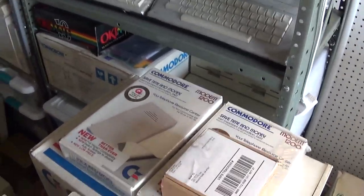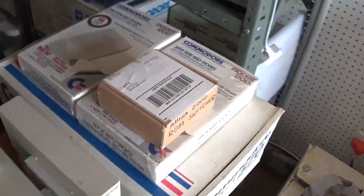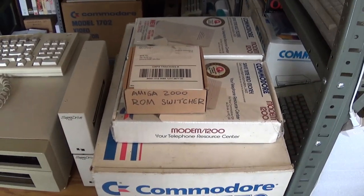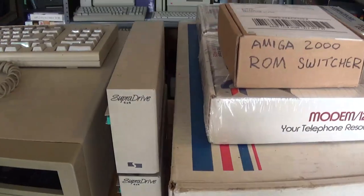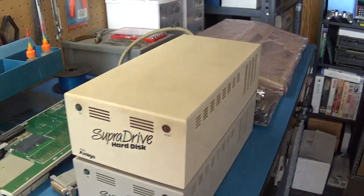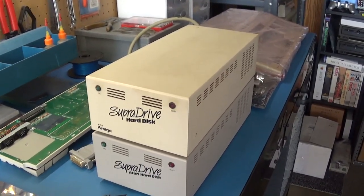I just got them mainly for display, for nostalgia. I got an Amiga 2000 ROM switcher — I'll show that in a later video. A couple of SuperDrive 4x4s right there. And I also got one of the drives; I'll be showing that in a hard drive video.